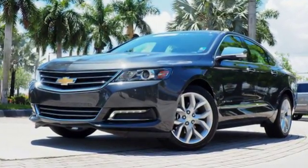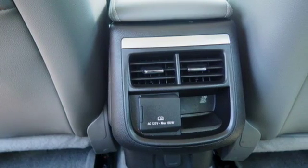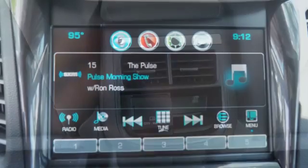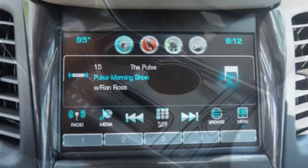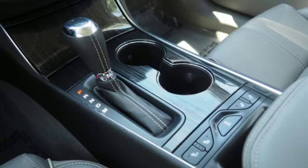It comes with the features you need and better yet want: streaming audio, wi-fi hot spot, front heated leather bucket seats, rear parking sensors, remote engine start, and dual zone climate control.